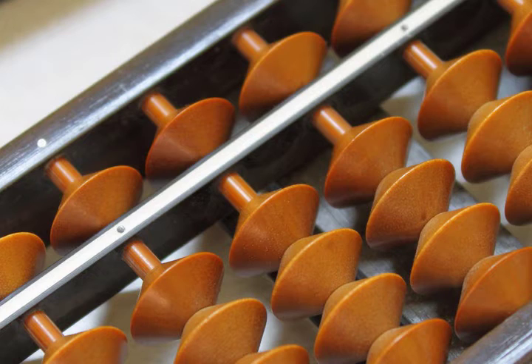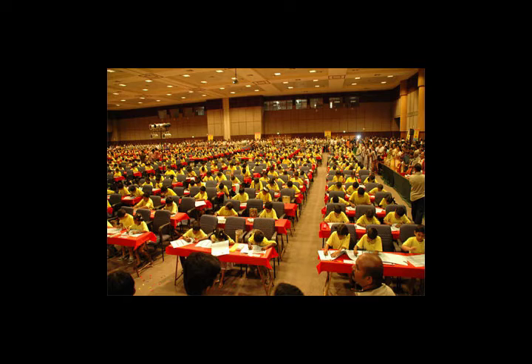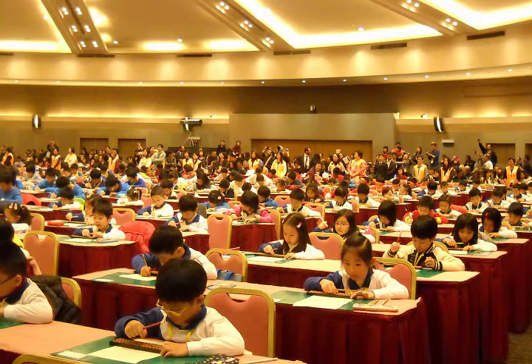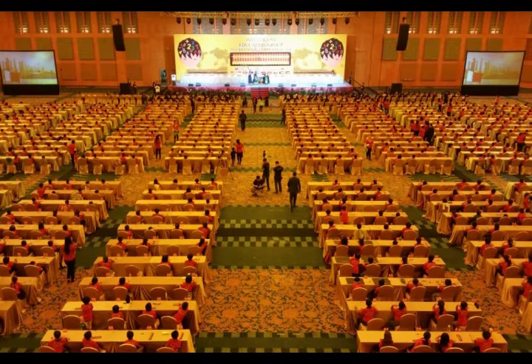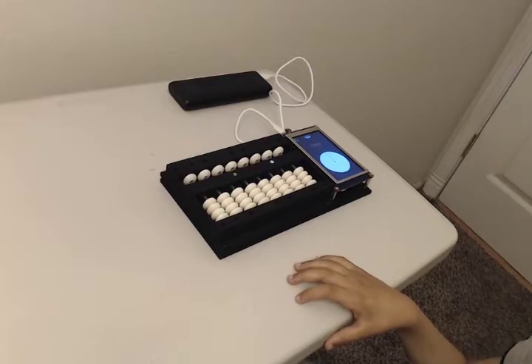First, what is abacus? Abacus is a traditional calculation tool used in China and Japan for thousands of years, and nowadays it is used all over the world. Along the years, traditional abacus proved its ability to develop the brain capacity and enhance its mathematical skills. But up till now, traditional abacus didn't enter the new technology age.